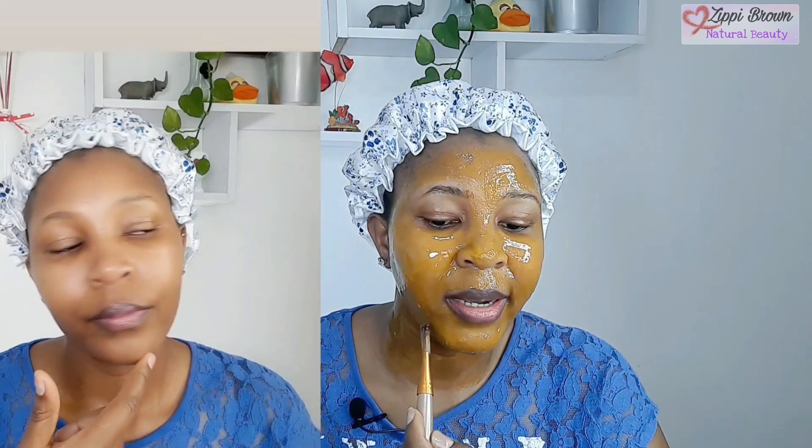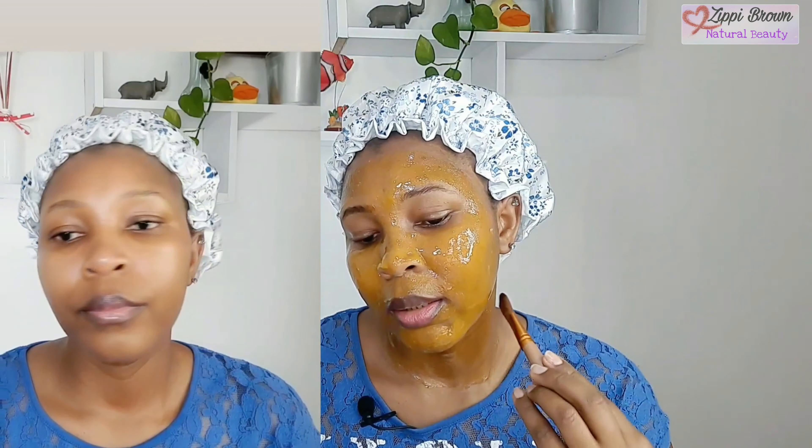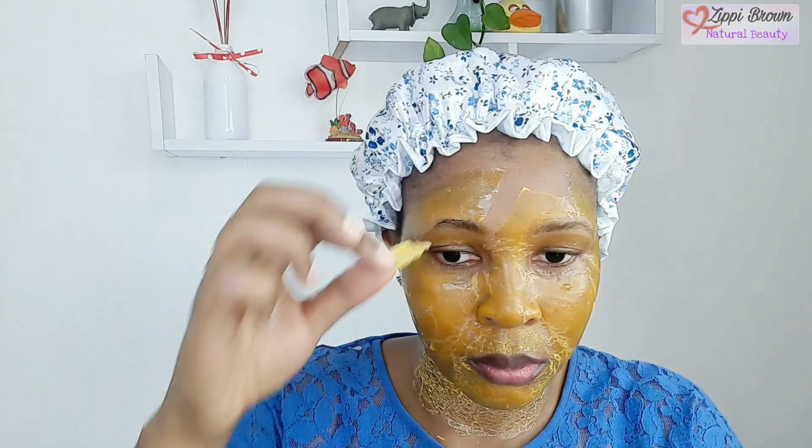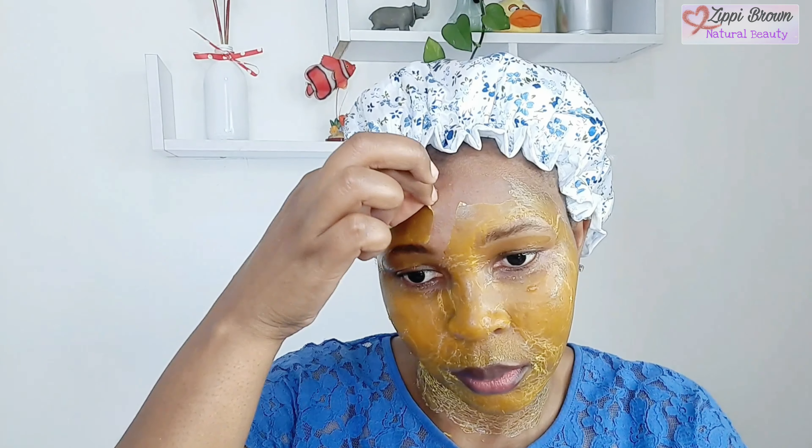It's so good at moisturizing the skin — it's going to leave your skin hydrated and lock in the moisture. This is better than egg white, because egg white is drying on the skin. I know some of you are wondering why I'm using egg yolk and not egg white: egg yolk is moisturizing, it has great nutrients which work to hydrate, nourish, and moisturize dull skin. Zinc is also so good at slowing down the aging process and treating acne and pimples.